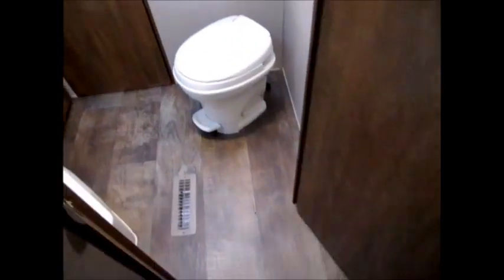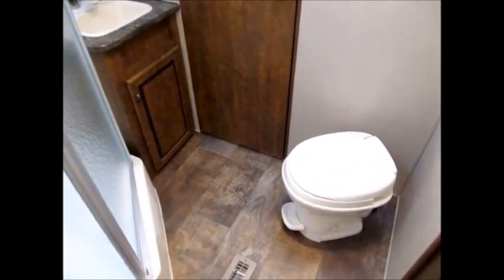And then this door, of course, is your restroom. You have a nice big bathroom in this trailer. Nice tall shower. Sink, medicine cabinet with a foot flush commode. And then there's another door that goes into the bedroom.